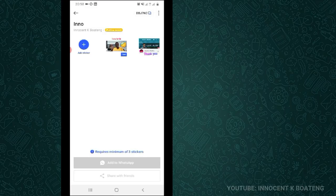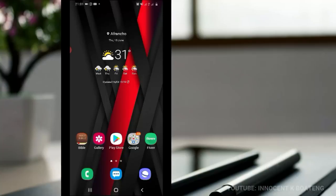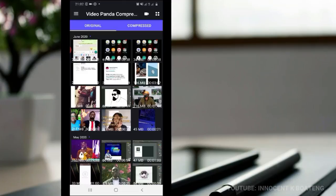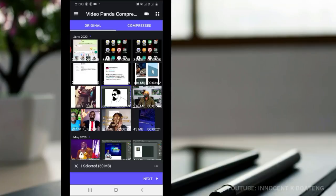If you're a content creator who creates videos on your phone, or you have a video whose size is huge and you want to reduce it to save space or upload it to the internet more easily, this last app is for you. Wrapping it up on the list is called Video Panda Compress. This particular app helps you take your video and compress it to a very small size without losing the quality. You choose any video, click next, and it loads.